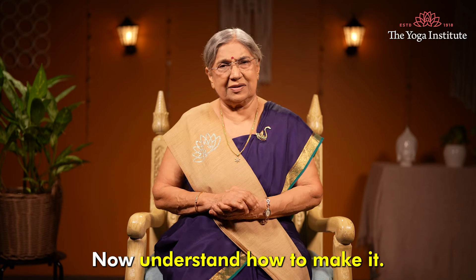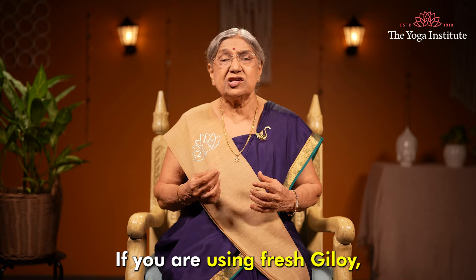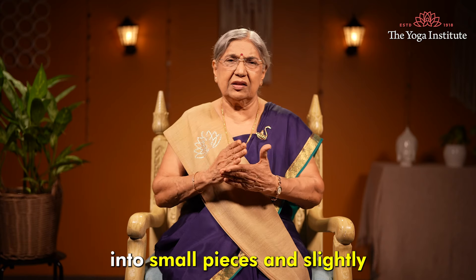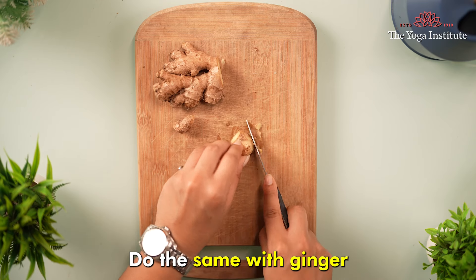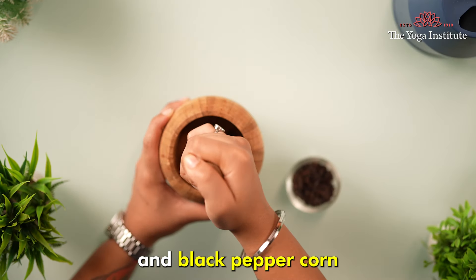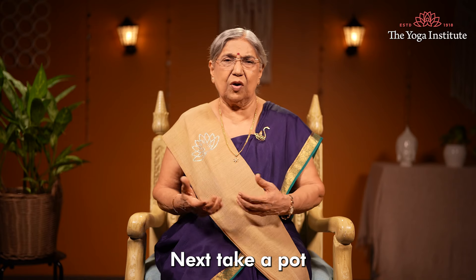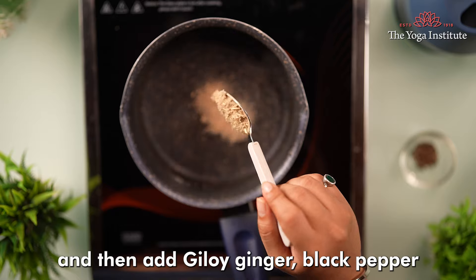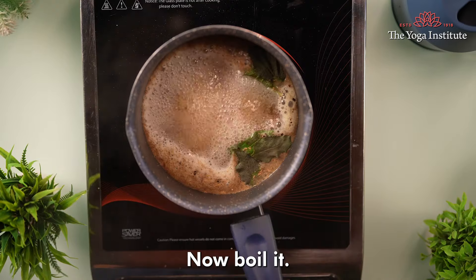Now understand how to make it. First prepare your ingredients. If you are using fresh Giloy, wash it well with water, cut into small pieces, and slightly crush them. Do the same with ginger and black pepper corn — just crush them a bit. Next, take a pot, pour in the 2 cups of water, and then add Giloy, ginger, black pepper and tulsi leaves.